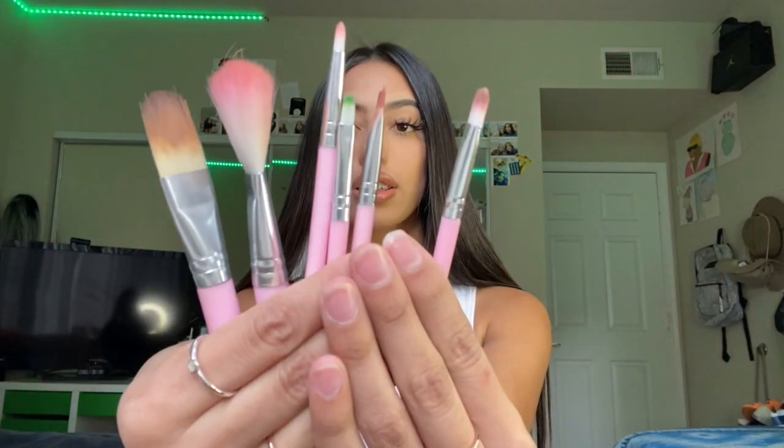Before we start, this video is sponsored by Brushes by Emily. These brushes really helped me a lot — these are some makeup brushes. If you guys haven't seen my last post, I had like a green eyeliner kind of look and I used this brush.